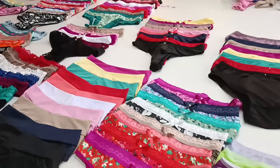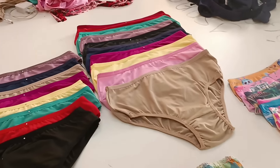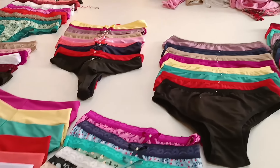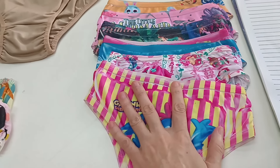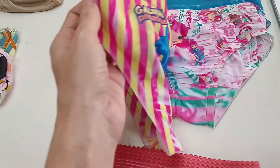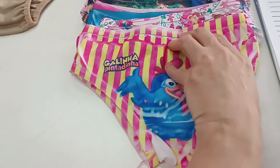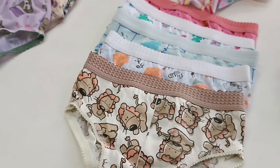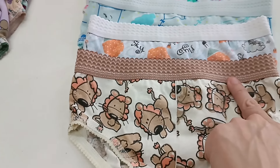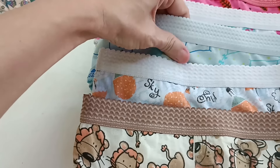Vou mostrar agora um pouquinho dos modelinhos que eles trabalham, porque tem bastante variedade — tanto infantil como adulto, e também tamanho G. A cartela de cores é incrível, muita variedade. Começando pelas calcinhas infantis de apenas R$1,50. Tem estampadinhas temáticas, são lindas, o material é maravilhoso. Tem vários temas aqui para vocês verem, bem acabadinhas as calcinhas.